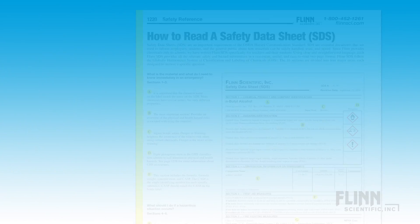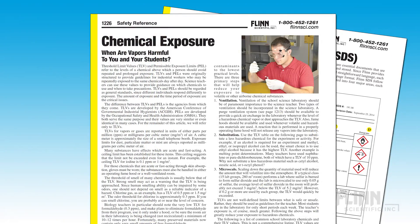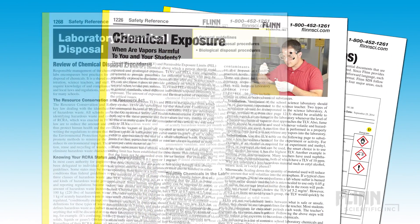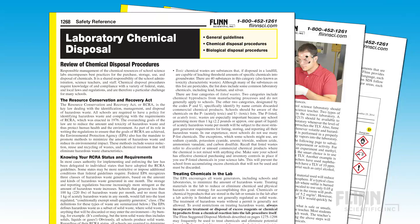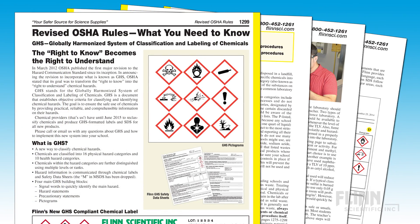As a former professor of chemistry, I encourage you to use Flynn as a primary resource in efforts to incorporate safety across all levels of your undergraduate curriculum. For example, use the Flynn Chemistry Catalog reference manual for higher education as a teaching tool to beef up the safety component of your chemistry curriculum. The manual includes extensively researched information on all ACS recommended safety topics.